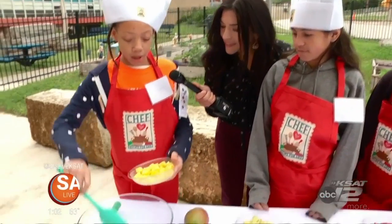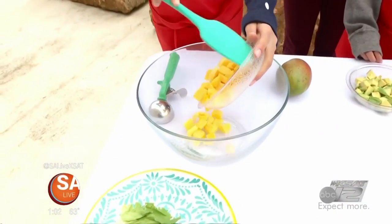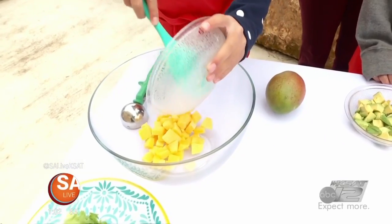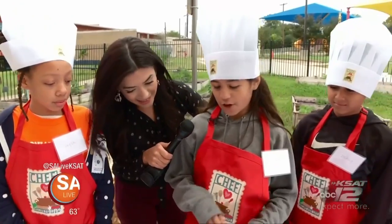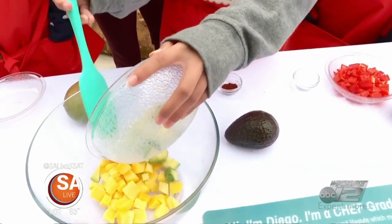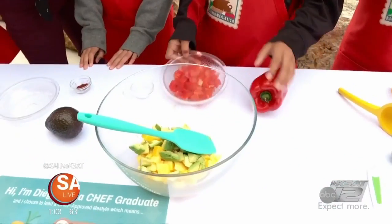Right now I'm going to add the mango, but make sure to peel off all the skin or else it's going to be bitter and you don't want all of the skin. Next we're going to add avocado — make sure not to leave the skin either or the seed. Now I'm adding red bell peppers.